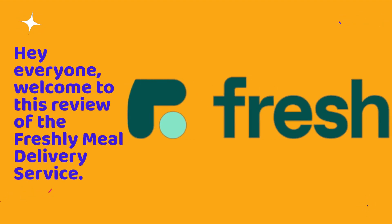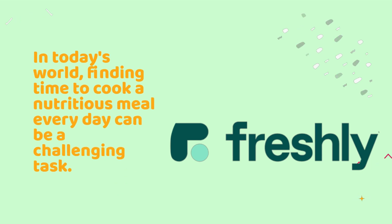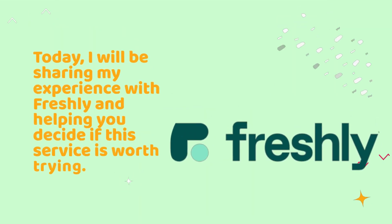Hey everyone, welcome to this review of the Freshly Meal Delivery Service. In today's world, finding time to cook a nutritious meal every day can be a challenging task. With Freshly, meal preparation becomes easy as they deliver pre-made meals right to your doorstep. Today, I will be sharing my experience with Freshly and helping you decide if this service is worth trying.